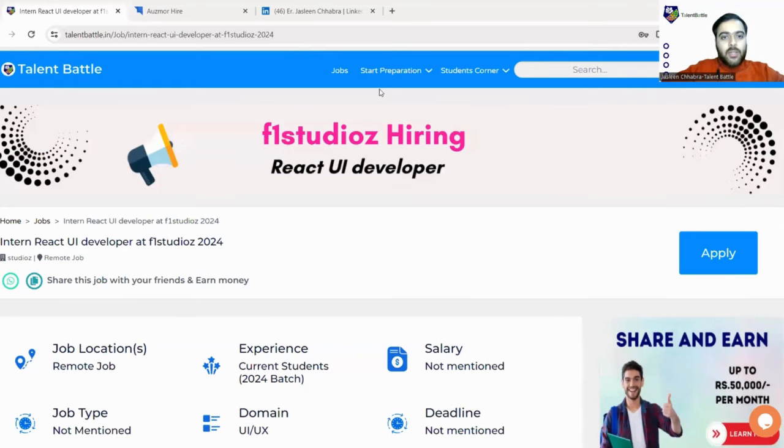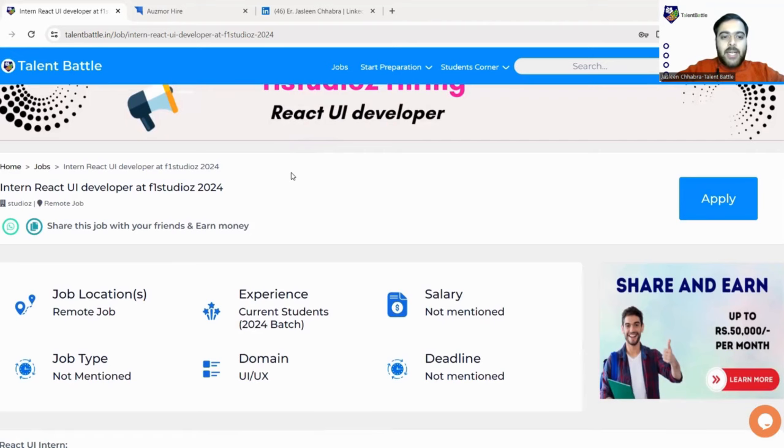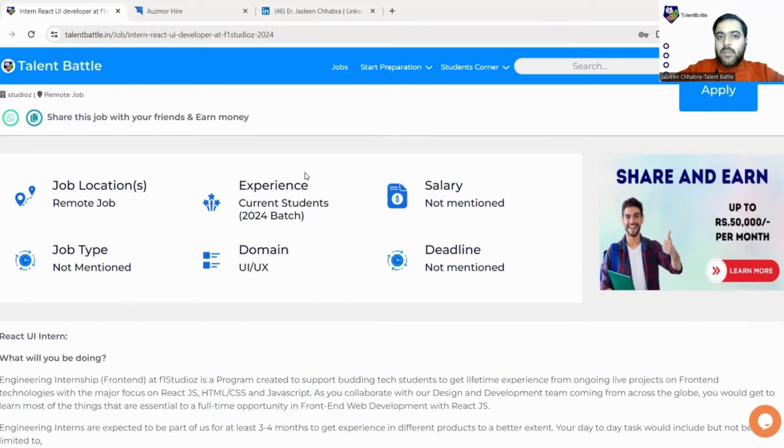You can check out this link in our description box. When you click on this link you will be landed on Talent Battle's official website, where you can see the F1 Studios listing. F1 Studios is hiring for a React UI Developer role. Basically they are hiring React developers, and this is an internship role — not a full-time role. This is for students of the 2024 batch. Let us check the eligibility criteria.